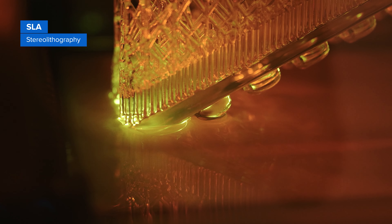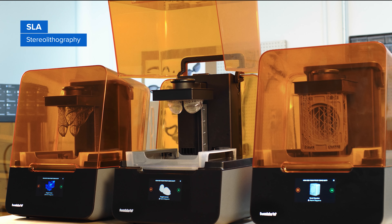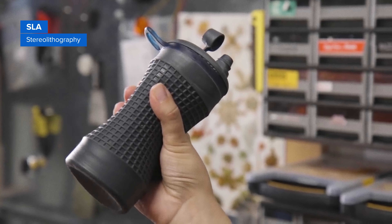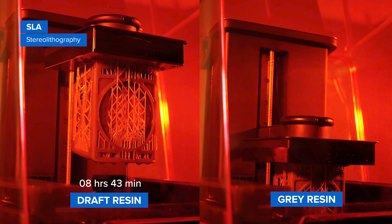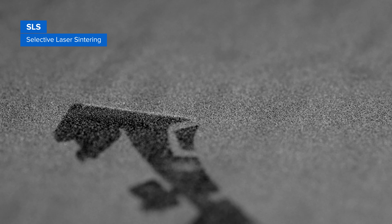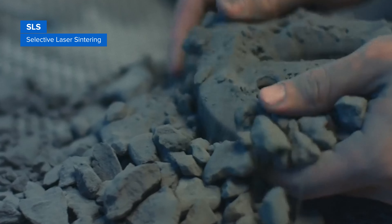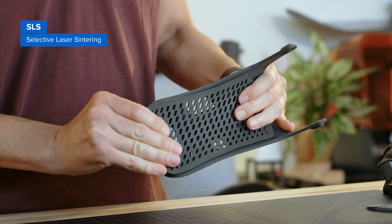3D printing for rapid prototyping. SLA and SLS are two of the most popular 3D printing solutions for rapid prototyping. Stereolithography, or SLA 3D printers, use a laser to cure liquid resin into hardened plastic parts with high resolution and accuracy, clear details, and smooth surface finish. SLA is a great option for highly detailed prototypes requiring tight tolerances and smooth surfaces, such as concept models and functional parts. SLA printing also offers the widest range of materials: draft resin for early concept models, standard resins for highly detailed or transparent models, and engineering resins for tough, durable, heat-resistant, flexible, or extremely stiff functional prototypes.